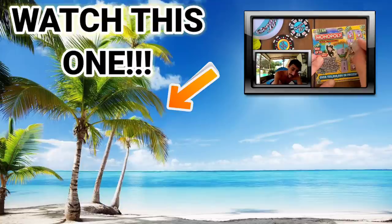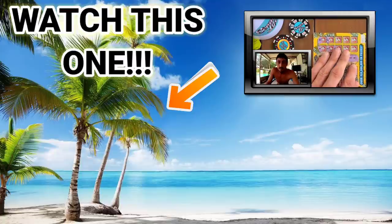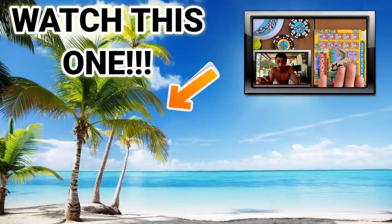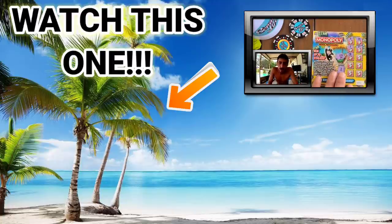Holy smokes — we got a money bag, guys! It's a win-all! We got a win-all, I need to take a picture of this — more than the bonus! Holy smokes, guys, we got a win-all and it's beautiful!